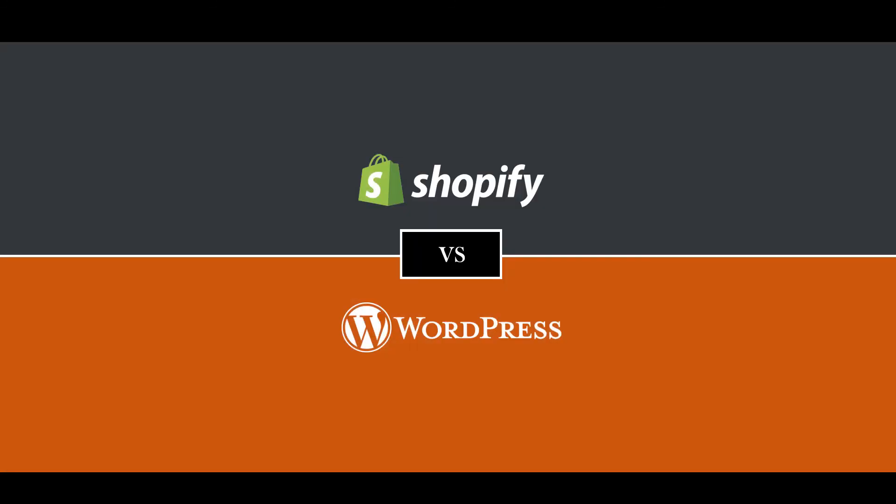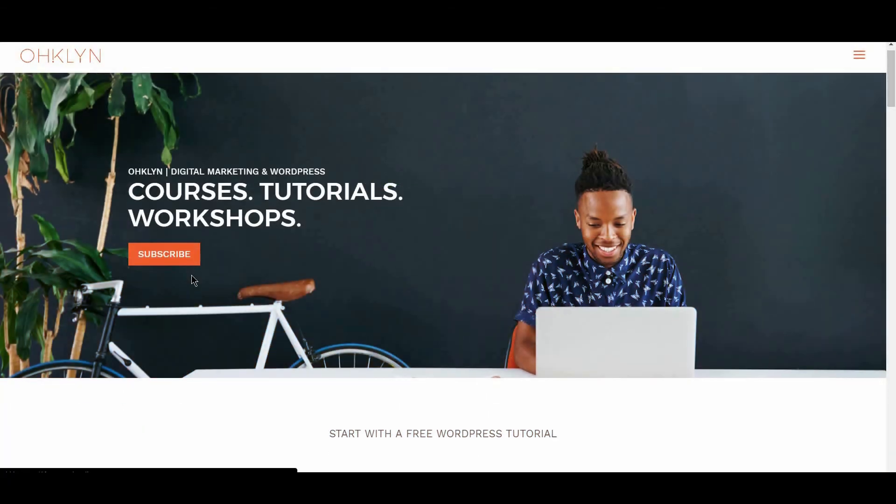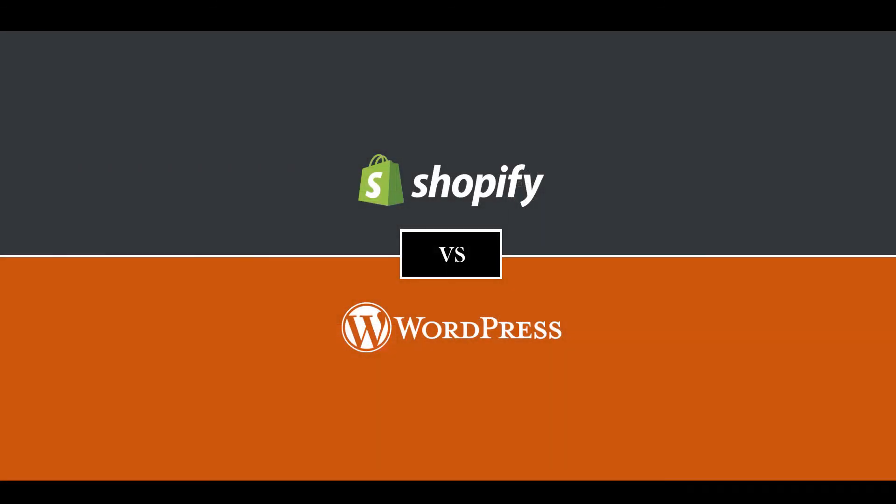And that completes our review of Shopify vs WordPress. Hopefully you feel more informed and equipped to make the right decision for you. If you liked this video, hit the like button, and remember to subscribe to our YouTube channel for more videos related to blogging, digital marketing, and how to run a successful website. To get access to exclusive discounts, free tutorials, and to stay in the loop on the latest happenings, sign up for our newsletter at OHKLYN.com. And until next time, happy building!